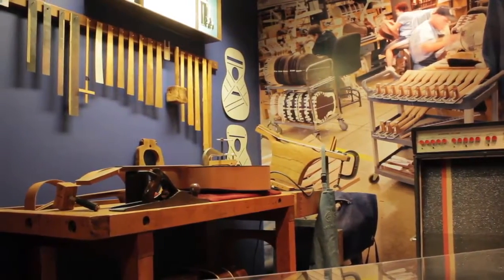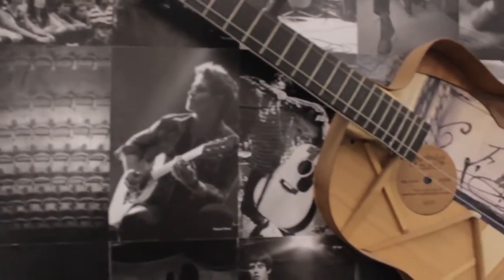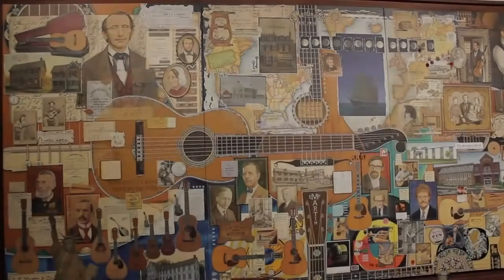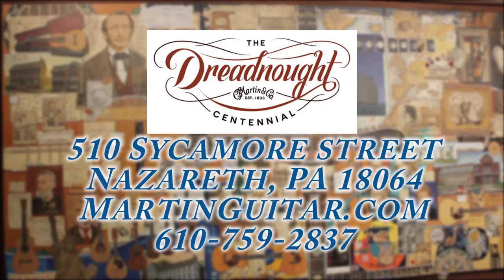So whether you play guitar or are just a fan of music or local history, stop by and visit Martin Guitar.